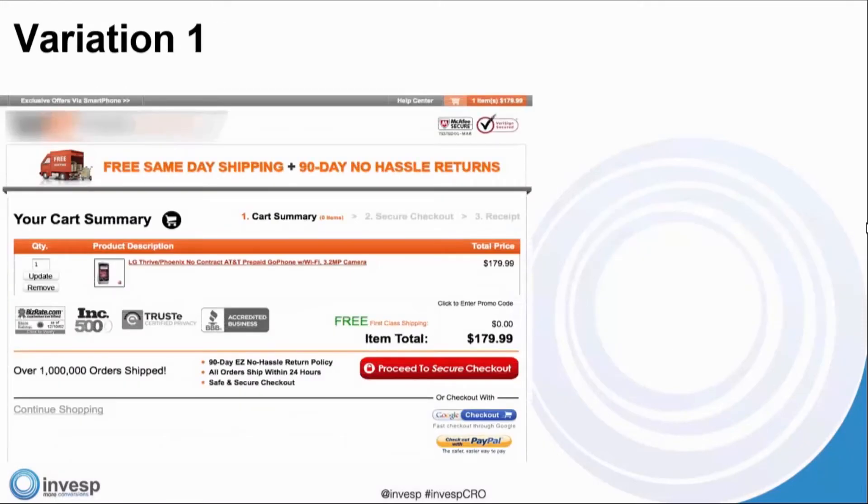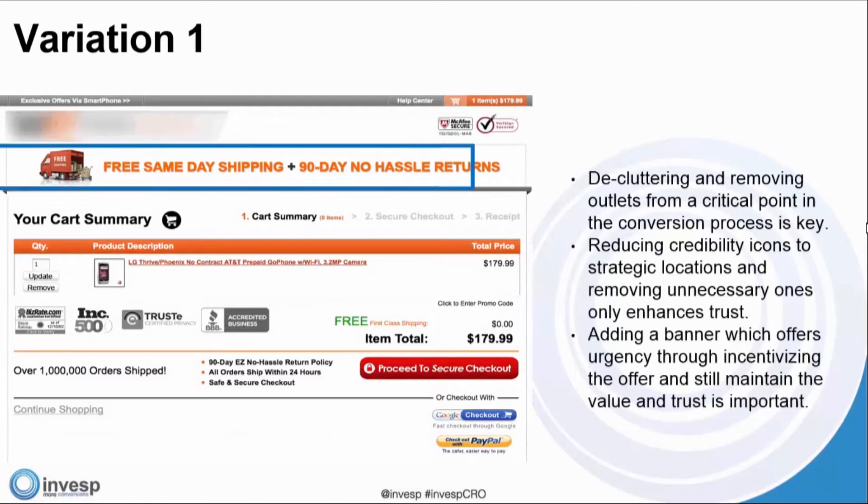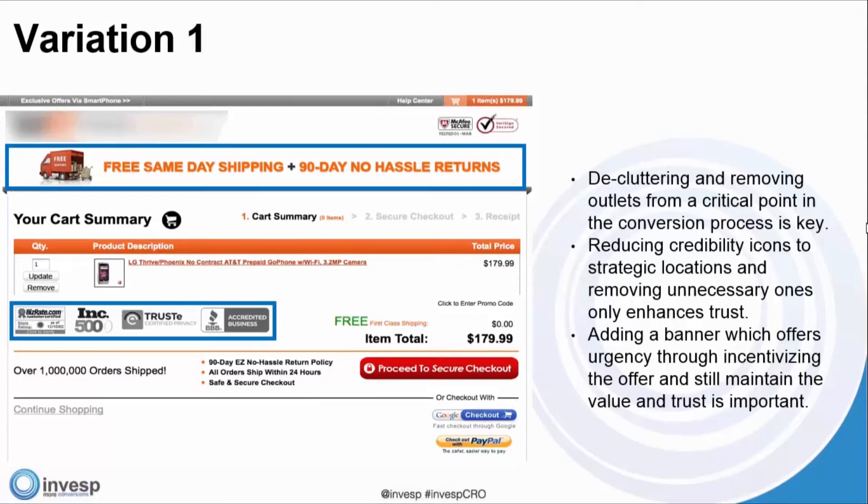We reduced the credibility icons and placed them in strategic locations only, to enhance trust, because it is important to have these icons — but you want to make sure they're placed strategically. Adding a banner offering urgency through incentivizing the offer and maintaining value and trust is important.